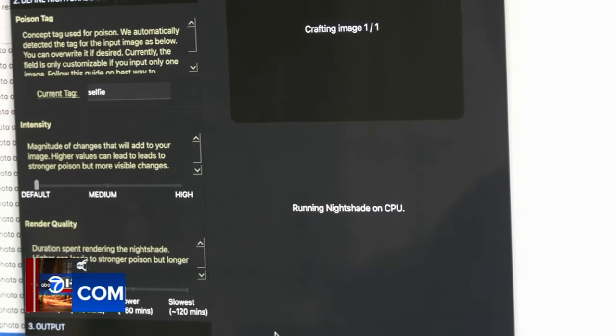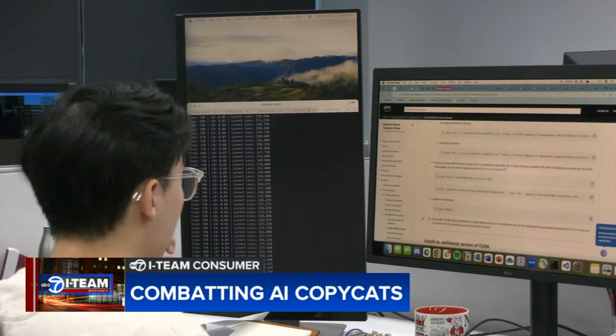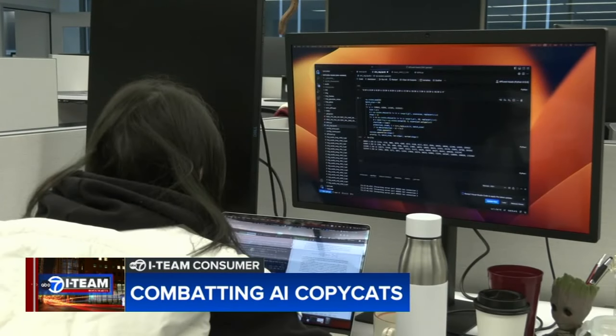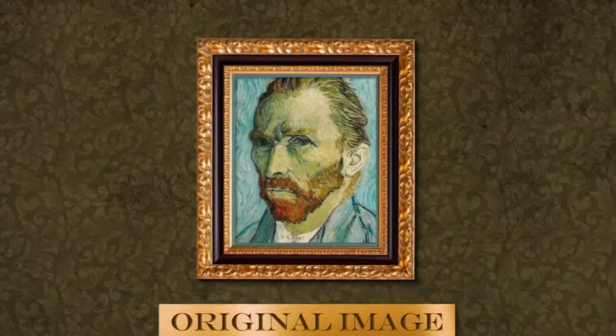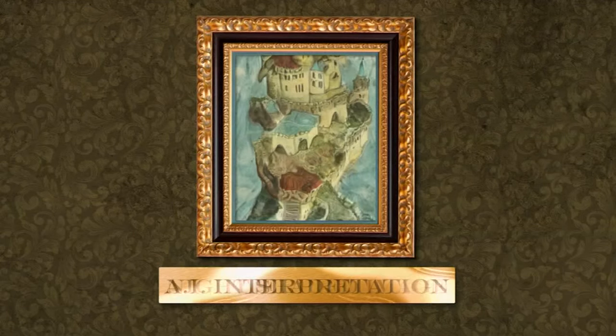AI models observe or extract features or patterns from images in ways that are very different from our own visual cortex. And so what we can do is we can design mathematical functions that leverage that, so we can compute ways to make AI models see something completely differently while not changing much, if at all, of what humans actually see of the art.